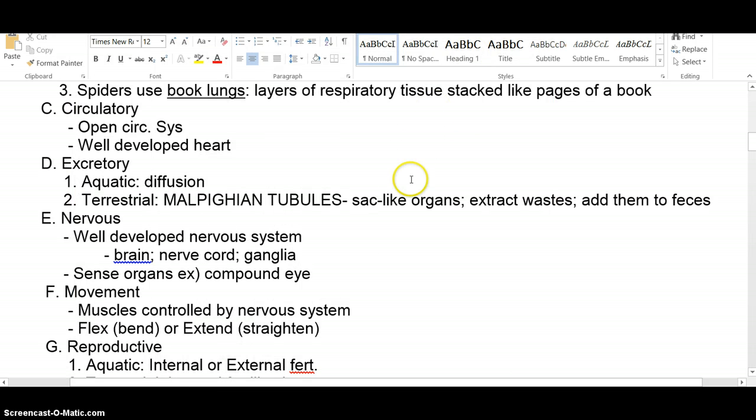That allows for specialized sense organs, like compound eyes. Flies and grasshoppers have those big compound eyes that see multiple images — they're thought to help detect movement. Your grasshopper will have five eyes: two compound eyes, the big ones you're probably familiar with, and three simple eyes called ocelli, which we've discussed before — they're just for detecting light.